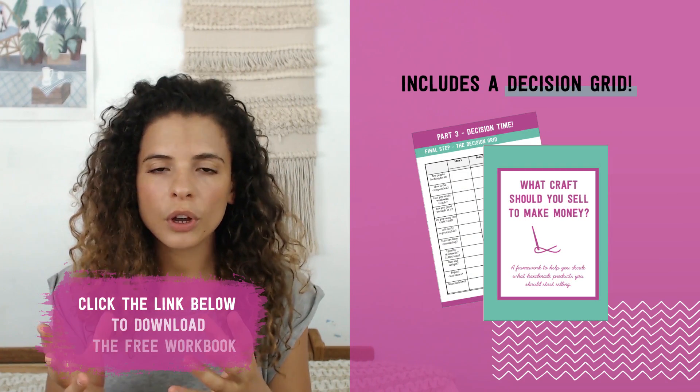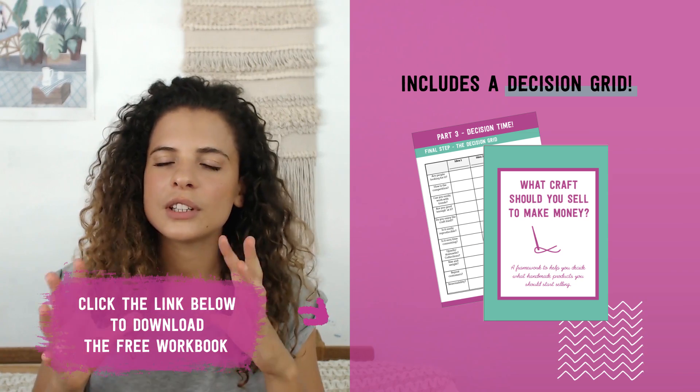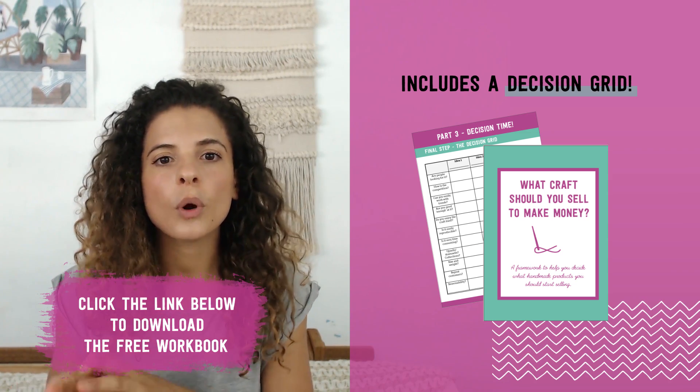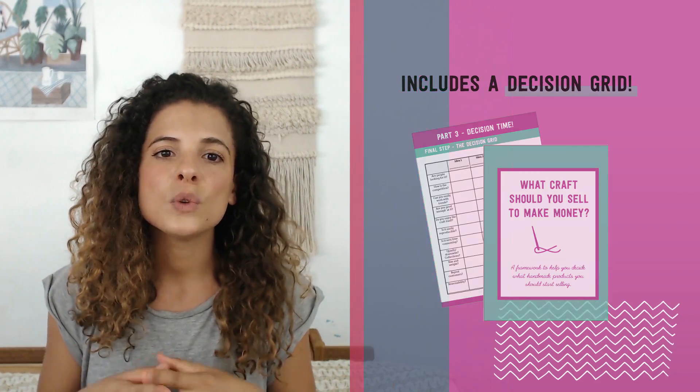In this video I'm going to give you a framework for that, and I also have a free downloadable workbook you can grab — the link is just below the video — so that you don't need to take notes. You can watch the video and then print the workbook and do the work after, so you can take more time to do the research and use the tools I'm about to recommend.